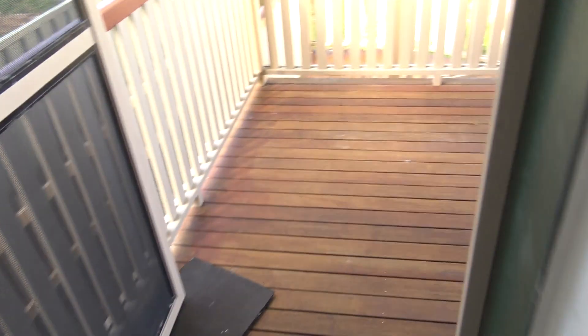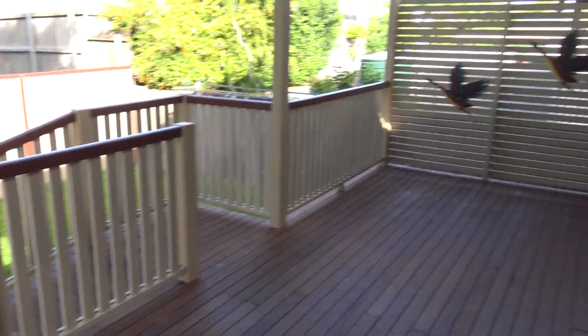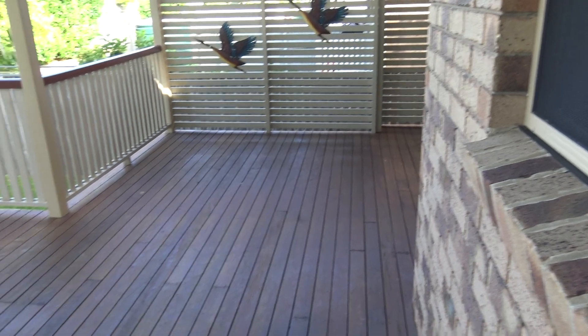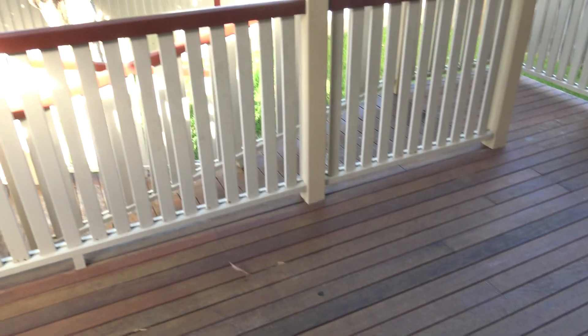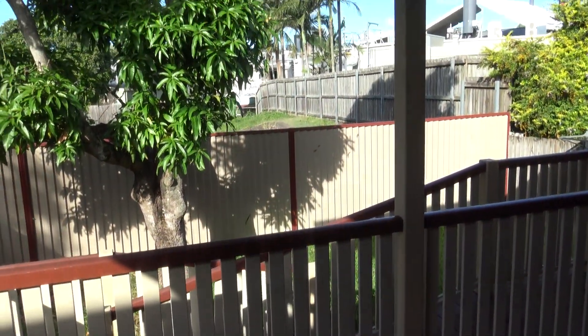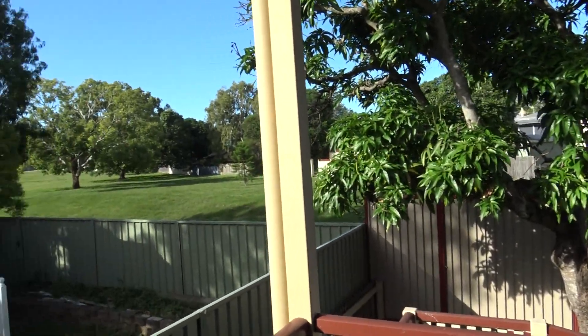From the laundry we can access straight onto the deck. It's a nice deep deck which will accept a good range of outdoor furniture. We certainly catch the south-east breezes here — very present at the moment — and there's quite a pleasant outlook onto some parkland at the back.